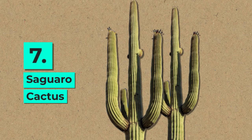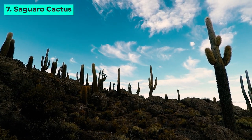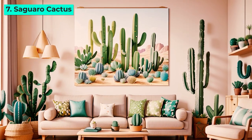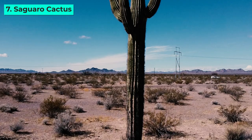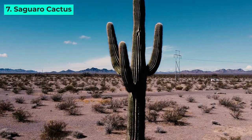7. Saguaro Cactus. The majestic Saguaro Cactus, native to the Sonoran Desert, boasts a slow growth rate, making it a perfect indoor companion. Its tree-like appearance and ability to live for centuries make it a symbol of endurance and beauty.